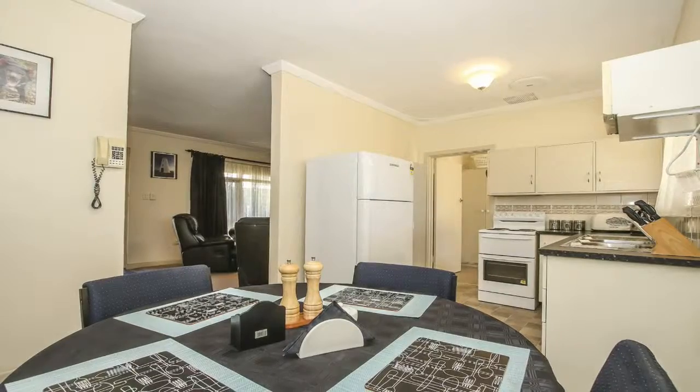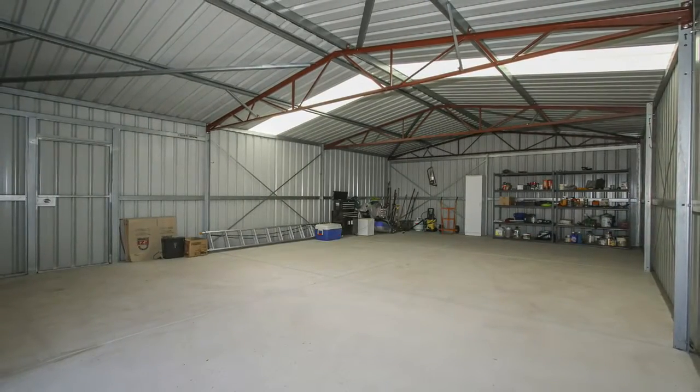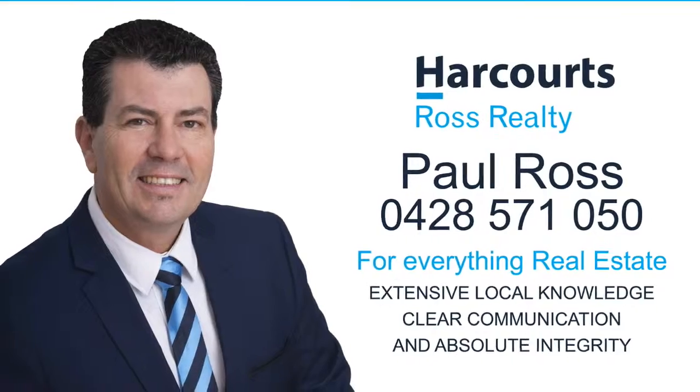This great opportunity won't last, so act now. For more information or for everything real estate, contact Paul Ross on 0428 571 050.